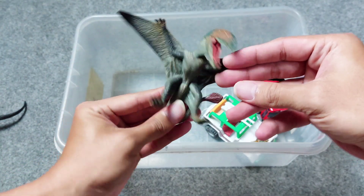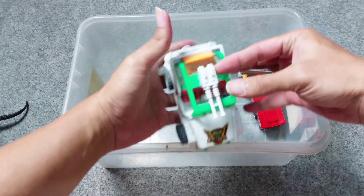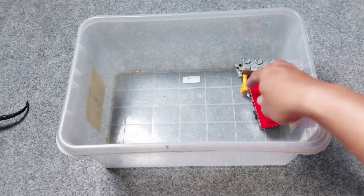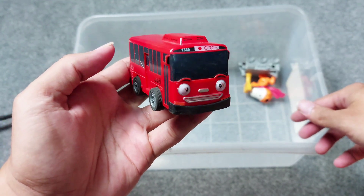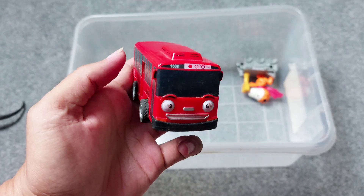All right friends, awesome Pteranodon! This is race car — the white race car, it has a gun at the top. The next one there is red bus — this is Tayo's friends, this is red bus. Very cute red bus!